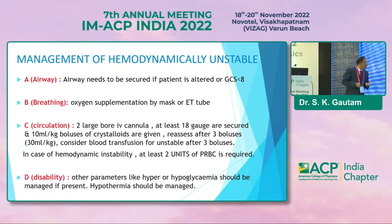In case of hemodynamic instability, at least two units of PRBC are required. We also have to look for disabilities like hypoglycemia, hyperglycemia, or hyponatremia, and manage these accordingly.